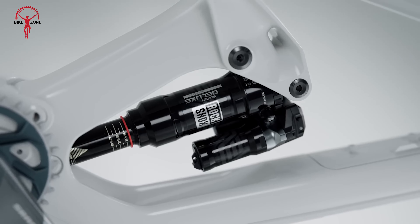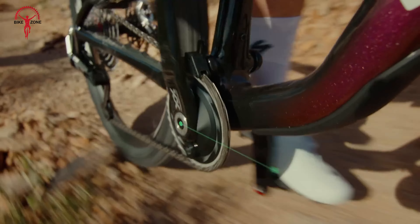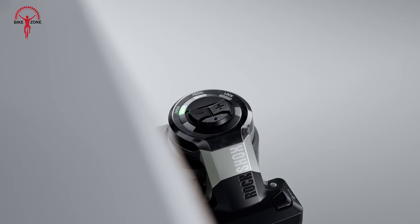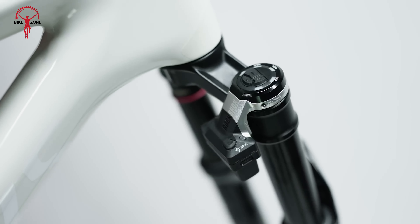No matter if you're competing in enduro races or exploring rugged backcountry trails, you'll appreciate the smooth, responsive feel that these handlebars deliver. It's time to elevate your riding experience and discover what true performance feels like.